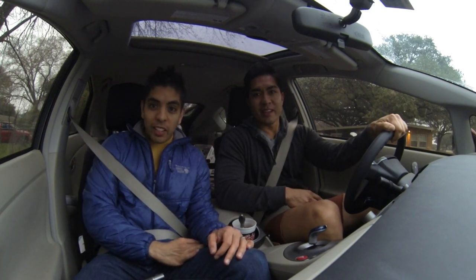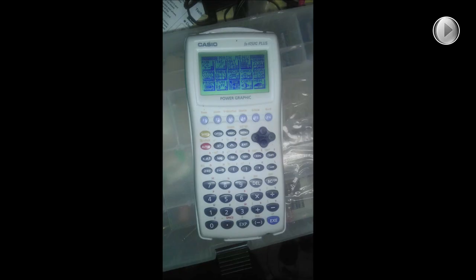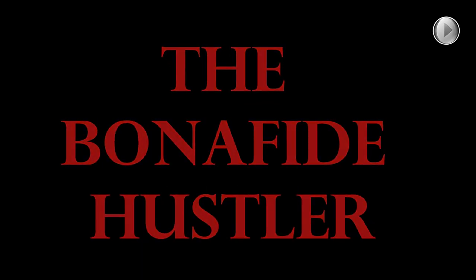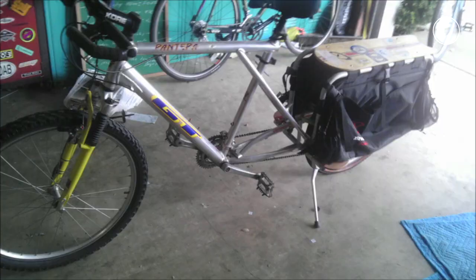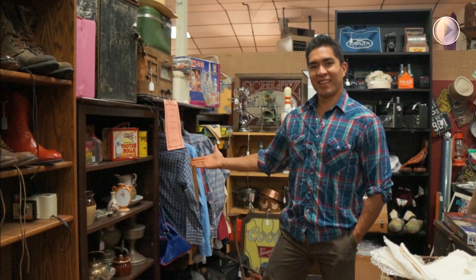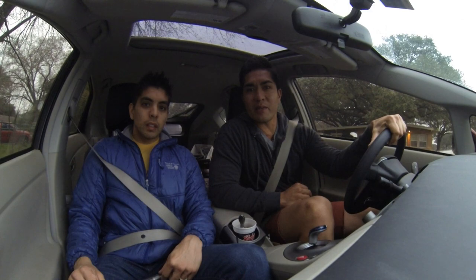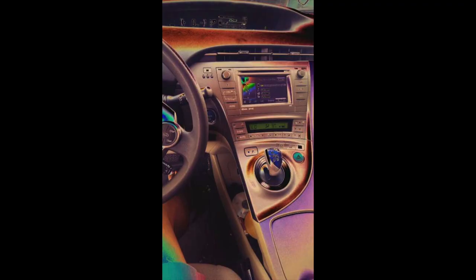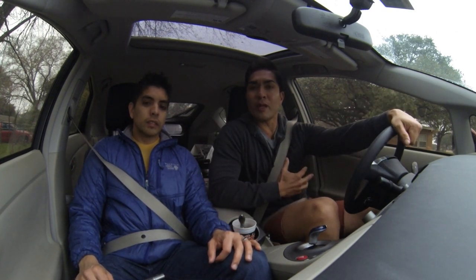Bonafide hustler here, e-money here. It's actually foggy and a little bit rainy this morning. I don't expect too much from this garage sale day, but you never know what we're gonna find. This is Chris, the bonafide hustler, coming to you live from inside the spaceship. We're here again taking you along with us on our ride along.